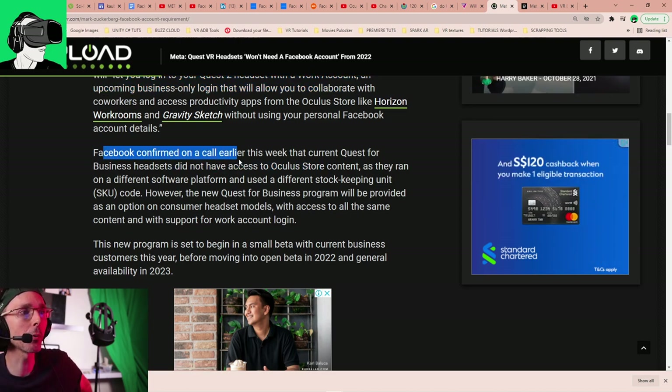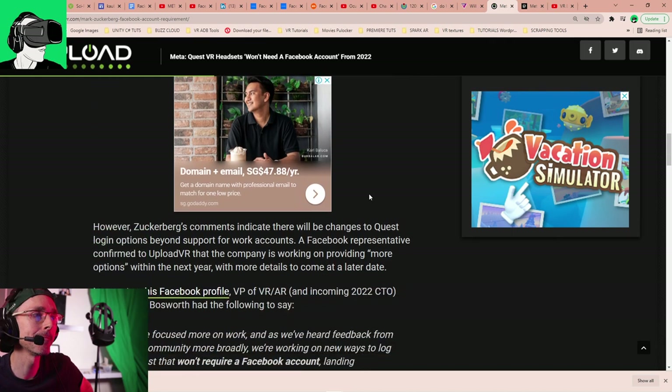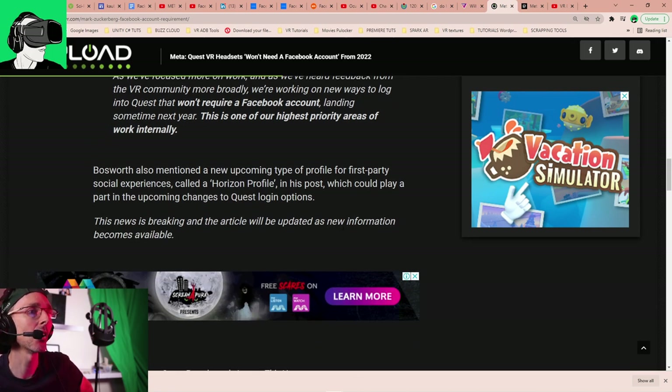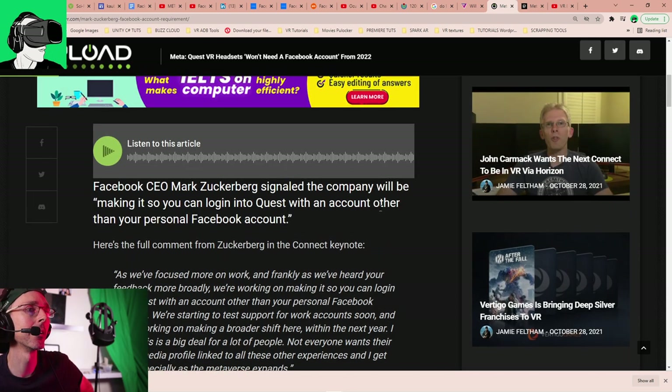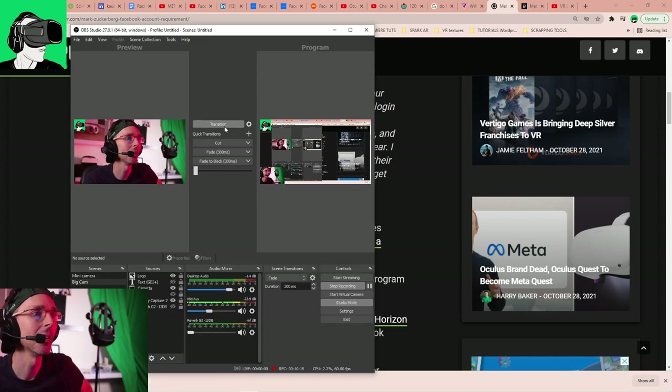Facebook confirmed on a call earlier this week that the current Quest for Business headset did not have access to the Oculus or Meta Store content, as it ran on a different software platform and used a different SKU code. However, the new Meta Quest for Business program will be provided as an option on consumer headset models with access to all the same content. These changes will be incoming in 2022, and there will also apparently be some apps which will not be accessible anymore with the new Meta Quest.